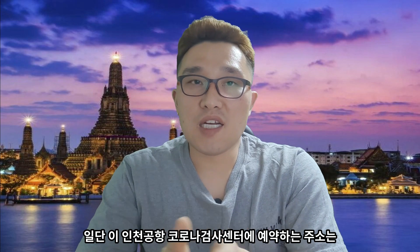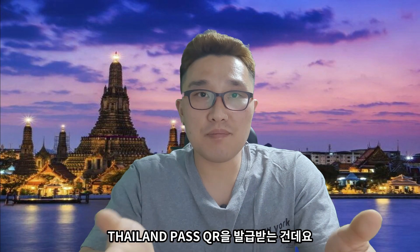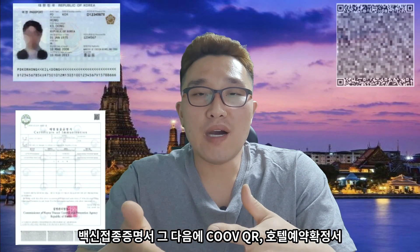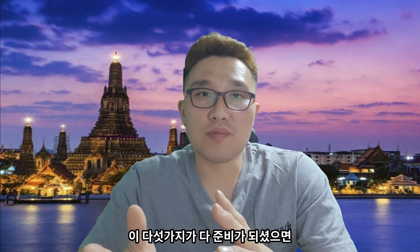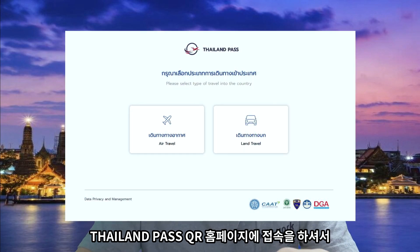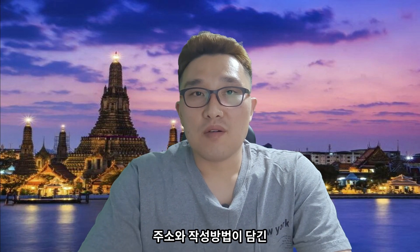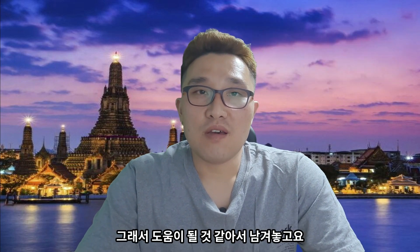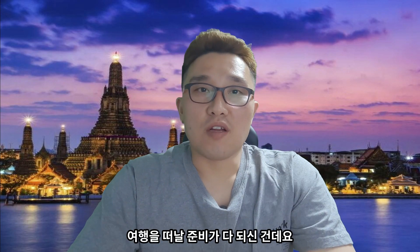인천 코로나 검사 센터 예약 주소는 자세히 보기란에 링크를 남겨놓겠습니다. 마지막으로 필요한 게 타일랜드 패스 QR을 발급받는 건데요. 이를 발급하기 위해서는 여권 안면 사진, 백신 접종 증명서, QR 코드, 호텔 예약 확정서, 보험 증서가 필요합니다. 이 5가지가 다 준비되셨으면 타일랜드 패스 QR 홈페이지에 접속하셔서 문항을 다 작성하시면 발급이 이루어집니다. 밑에 자세히 보기란에 타일랜드 QR 발급받는 홈페이지 주소와 작성 방법이 담긴 태사랑 주소를 남겨놓겠습니다.